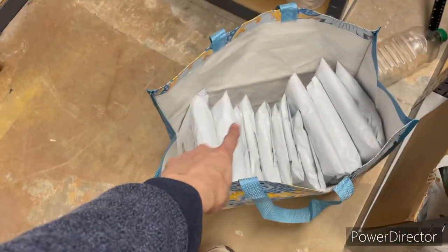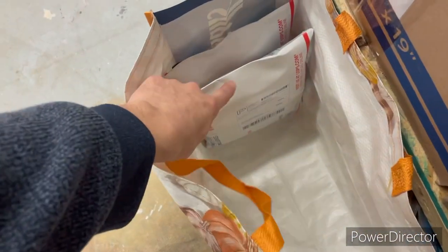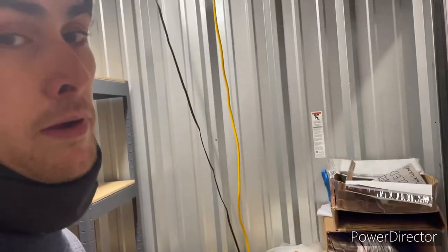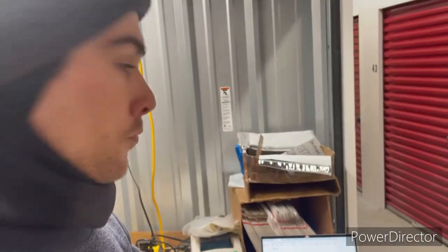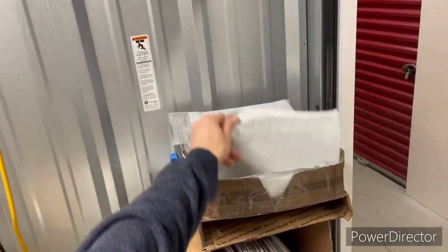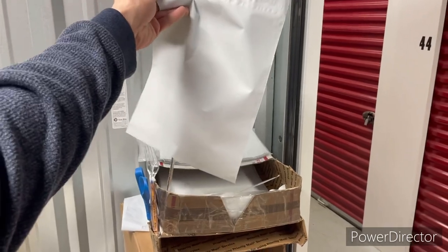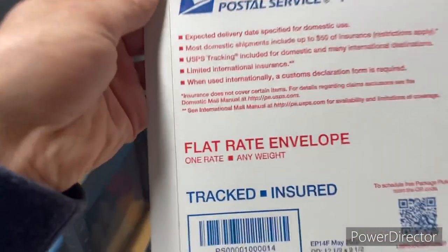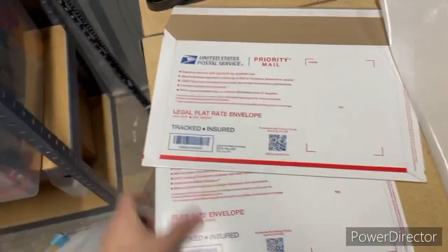Once it's labeled and ready to go, I put it into a bag — first class packages in one bag and priority mail in the other — and then I take them to the post office each day and have them scan them all. For the shipping station I have the computer, the label printer, and the scale. The most common bags are 10 by 13 poly bags, and then I have priority mail flat rate envelopes and the slightly bigger legal-size envelopes.